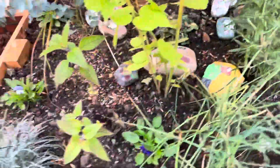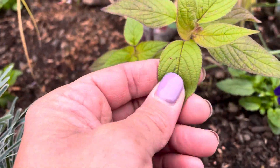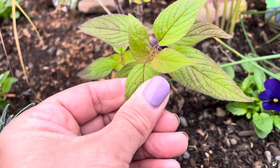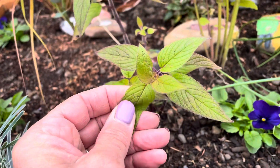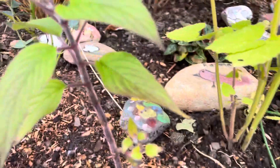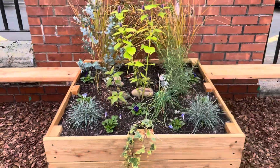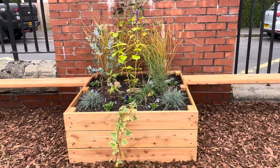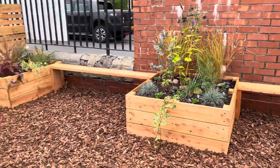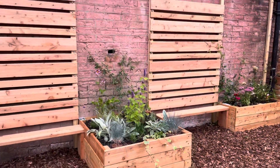And one last little surprise in here is this sage plant. Now you won't believe it, but if you rub the leaves of this and give them a smell, it actually smells like pineapples! So we hope you enjoy your virtual tour. Please do come out and find some of these plants and have a little rub, a little touch, and a little smell by yourselves. Enjoy your garden.